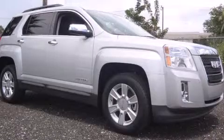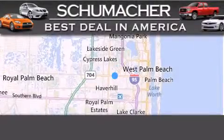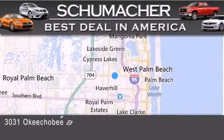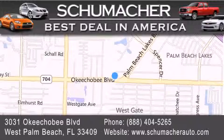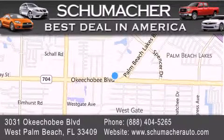We invite you to contact us today to learn more about this vehicle. Thank you for considering Schumacher Auto Group for your next luxury vehicle. If you have any questions, please visit our website, give us a call, or stop by our dealership located at 3031 Okeechobee Blvd. in West Palm Beach.